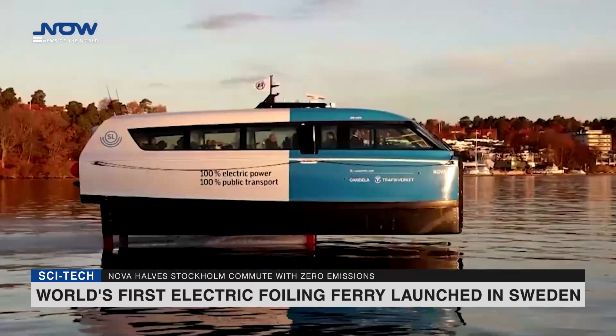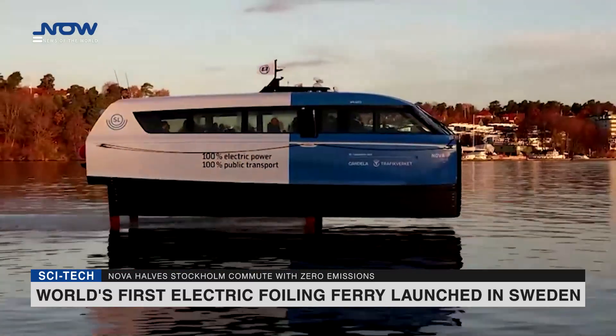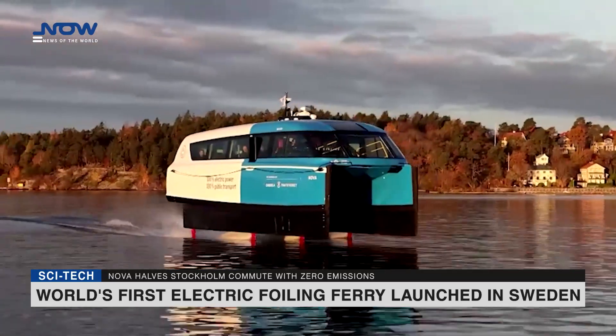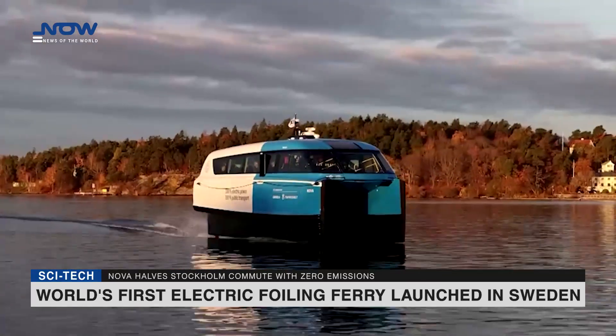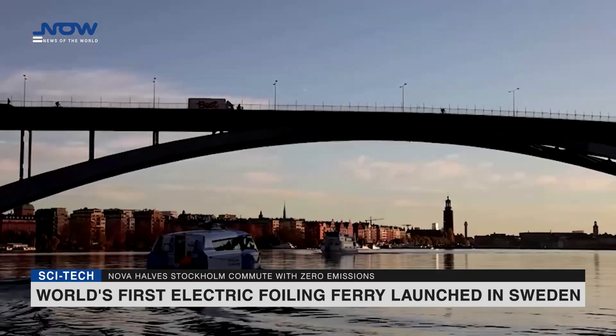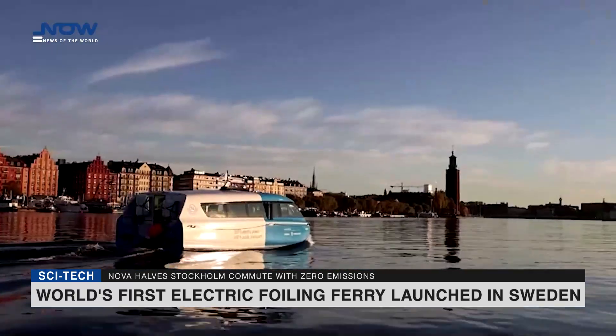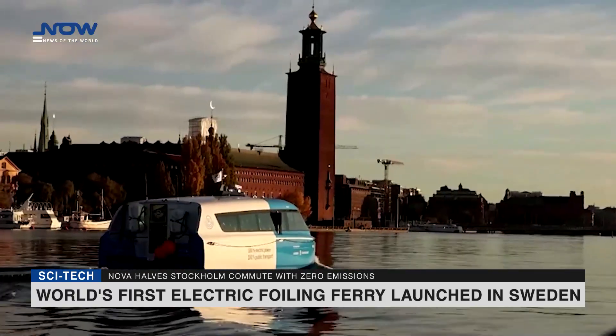Candela P-12's hydrofoil technology addresses these challenges. Since Nova flies above the water rather than pushing through it like conventional vessels, it creates minimal wake. As a result, the ferry is allowed to travel at high speeds within the city limits, where other vessels are restricted by wake regulations.